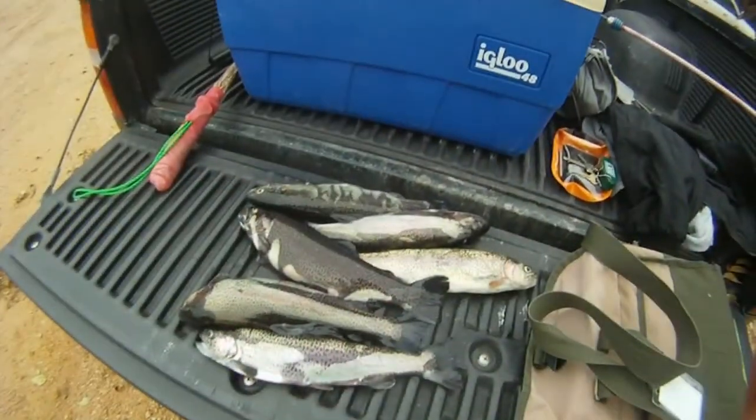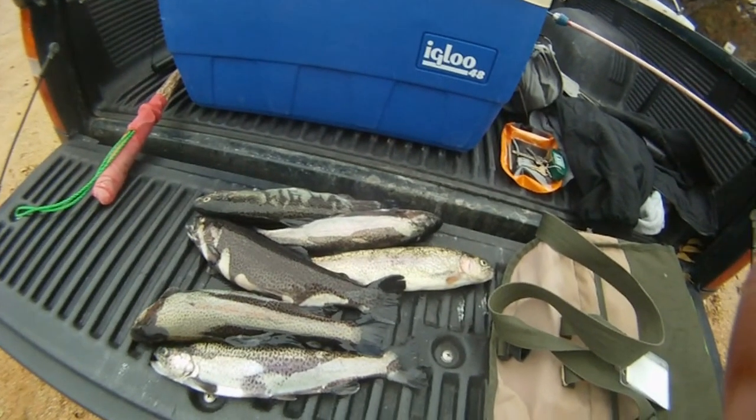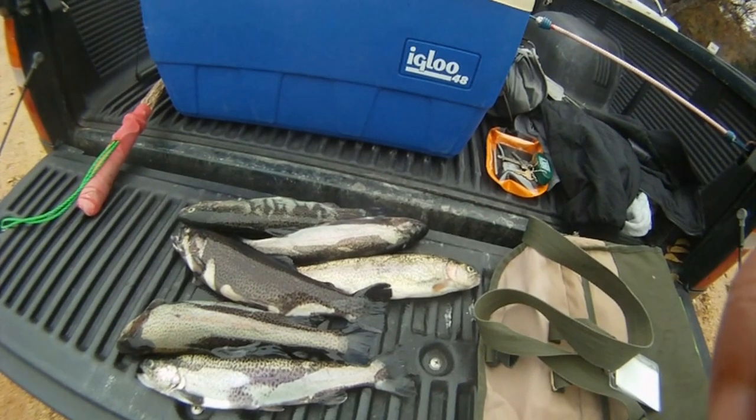Here's today's catch — limited out at six. All right, until next time we'll catch you all later, and good luck and good fishing. Thank you.